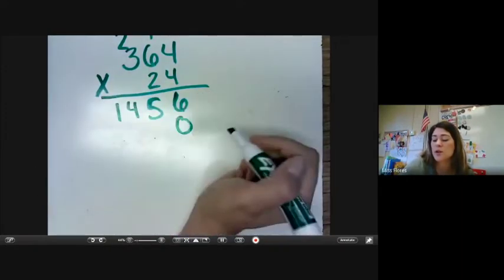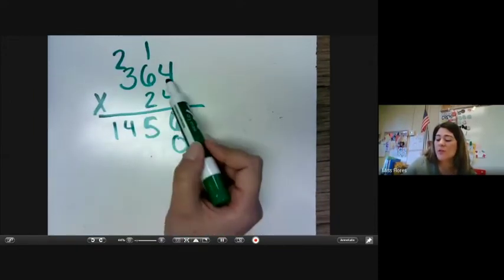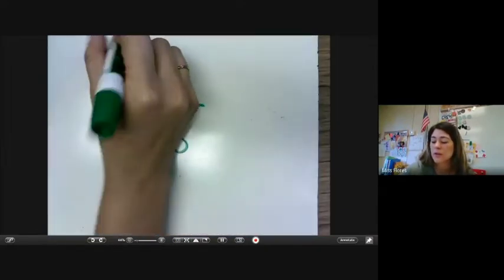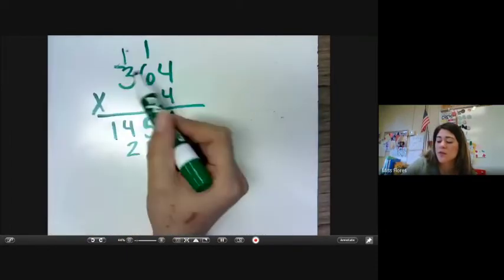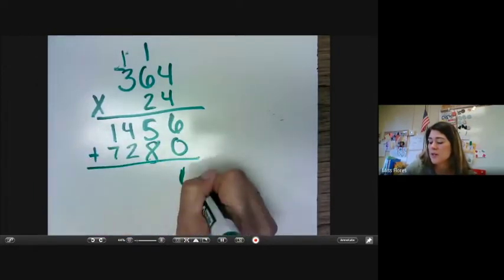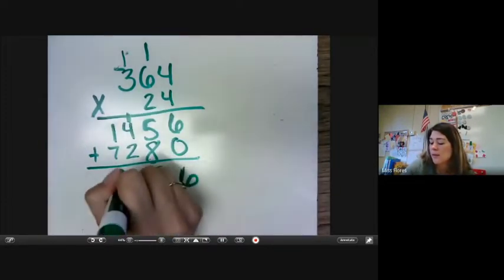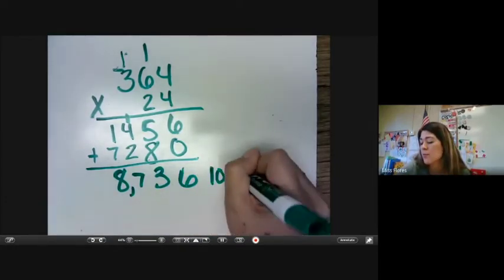Then we'd add our zero and move over to the tens place value. Four times two is eight. Six times two is 12, making sure we put our one up here. Now I can erase my two right here — make sure we put our one right here. Three times two is six plus one is seven. And that gives us eight thousand seven hundred and thirty-six loaves of bread.